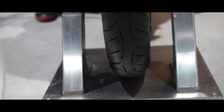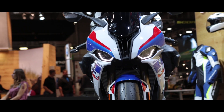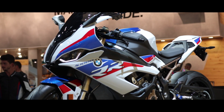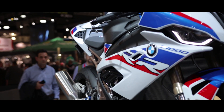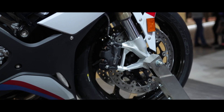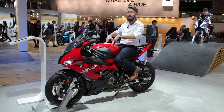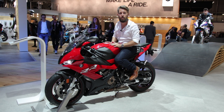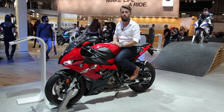Hey guys, Asaf from Motolicious, and I'm sitting on top of one of the most interesting bikes for 2019 — it's the third generation BMW S1000RR. You heard it right, it's a third generation. It's a new motorcycle, top-down, bottom-up.